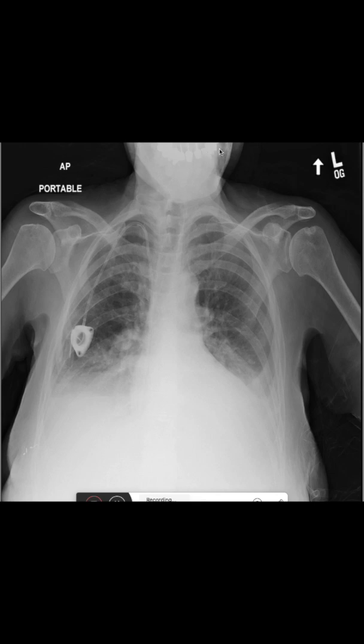What we also see is that the patient had replacement on their teeth. We see a little bit of degenerative changes in the bone structure, so it's most likely a slightly older patient.